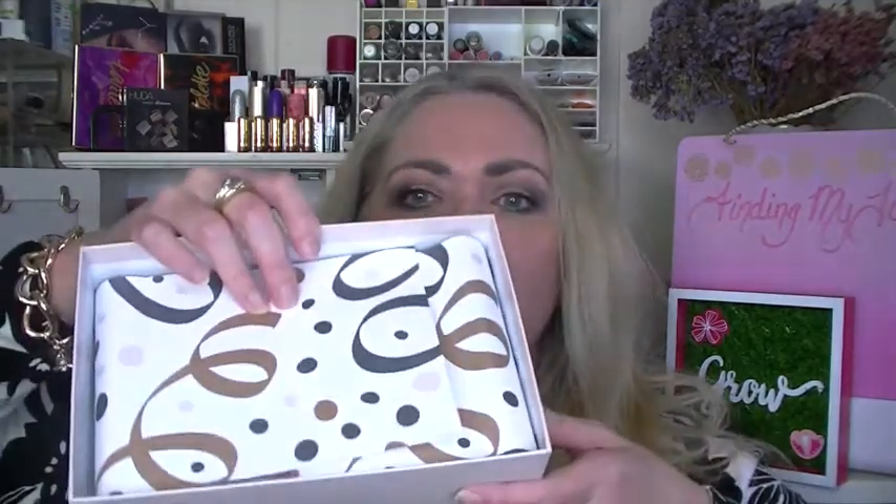Everybody, this is Patricia, welcome back to my channel. I got my Walmart box — this would be the winter 2018 Walmart box. I've taken the plastic off to save time, so let's get in here. Celebrate your beauty — there we go, let's see what we got. Pretty paper, looks pretty nice.